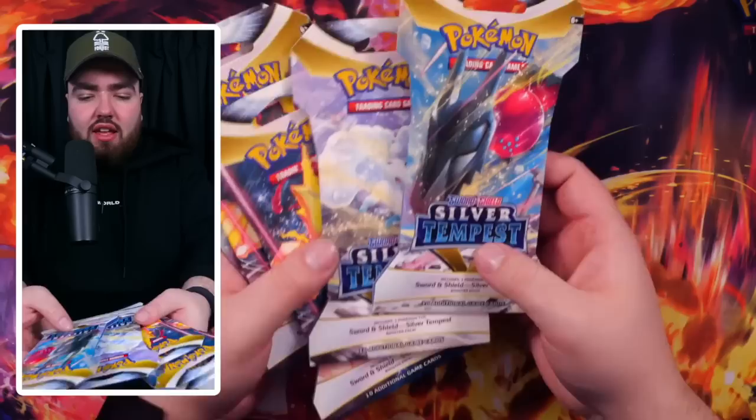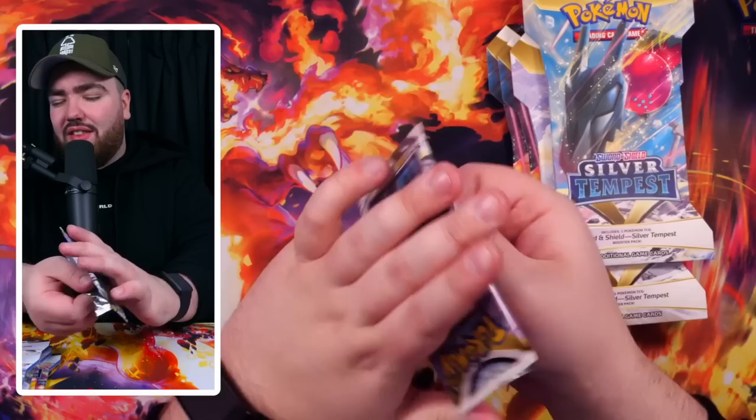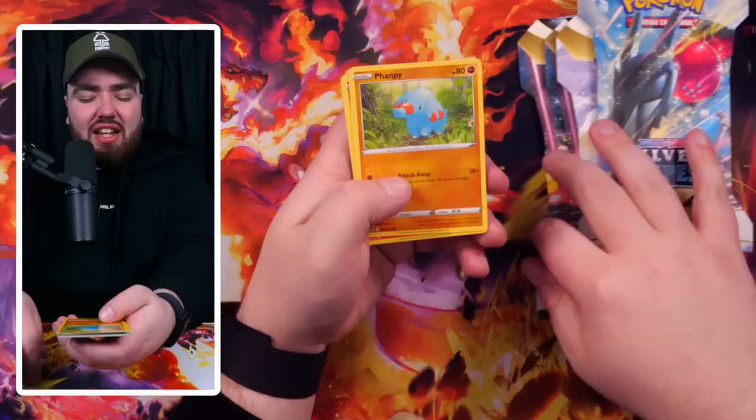I would say those loose packs were a success. Going into Silver Tempest next before the mystery packets. Let me know in the comments — do you guys like these cardboard packs? I think it does protect against weighing or resealing. It gives an extra little bit of protection.